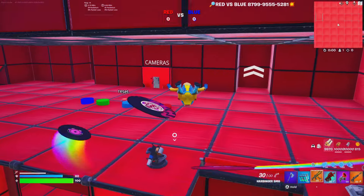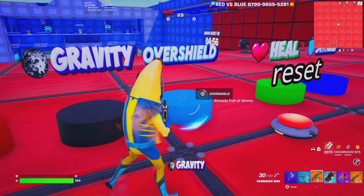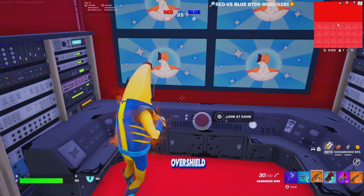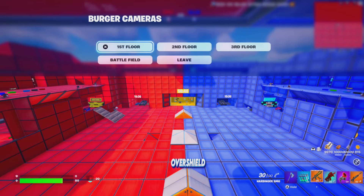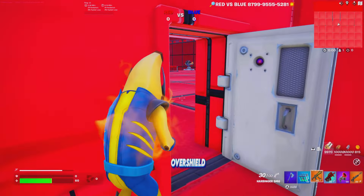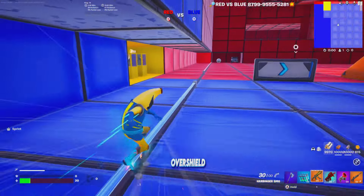If you go to the enemy team's side, you do take damage. There are even superpowers you can pick up, which is very cool. There's also a cameras option button where you can look at camera feeds to see what's going on — you can easily see when people are battling.